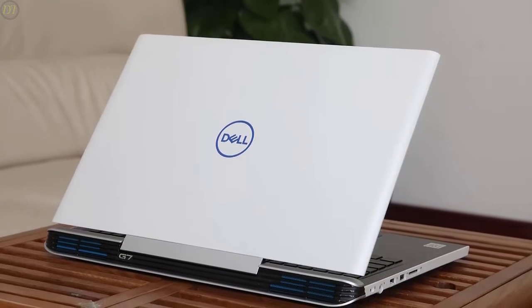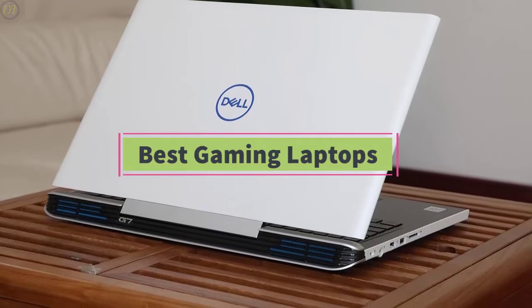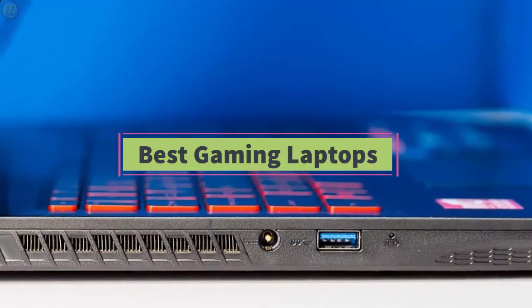Hello guys, welcome back to DailyTube channel. In today's video, we'll be comparing the 5 best gaming laptops that are designed for different kinds of users in 2020.